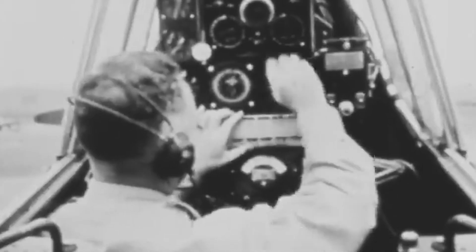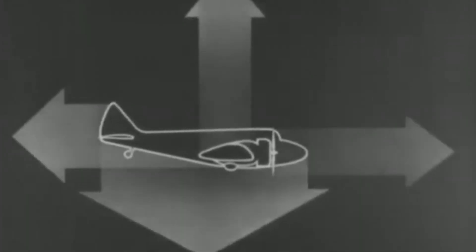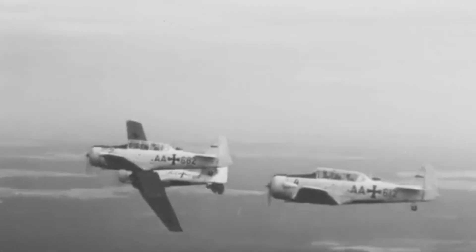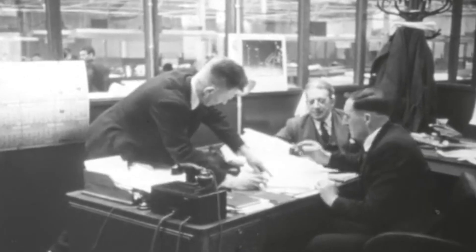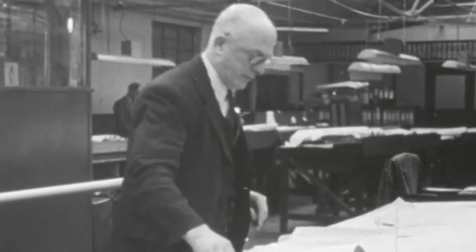Traditional cockpit designs often left crews with poor visibility above and behind the wings and engine. The centralized engine placement caused propeller wash to aggressively impact the rudders, forcing pilots to constantly counteract this effect. The powerful engines needed to rotate large propellers skewed flight to one side due to torque, necessitating constant pilot corrections. Drawing inspiration from the stability and visibility requirements of the flying boat design, Vogt envisioned an aircraft that could overcome these limitations.